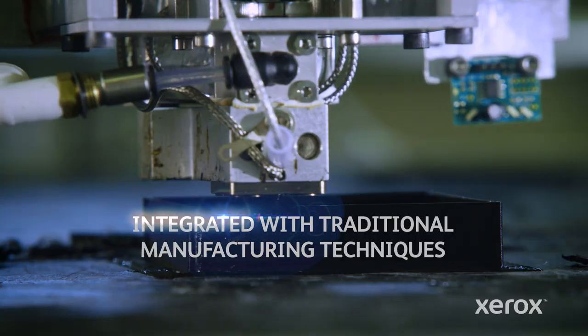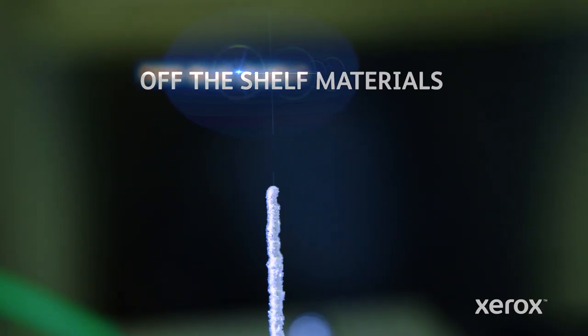3D printing is exciting because it's a completely new way to make objects. You can now on-demand manufacture what you need and where you need it, using material that people are used to using.